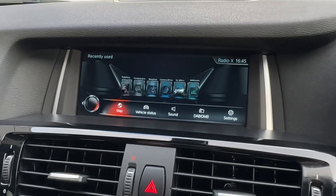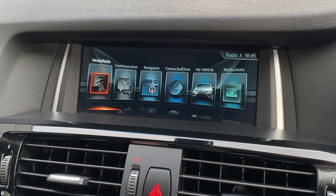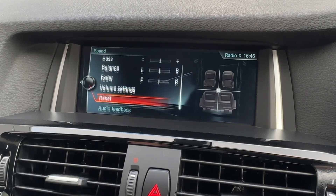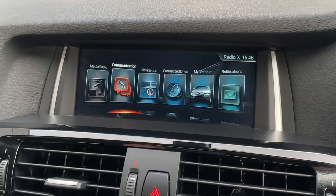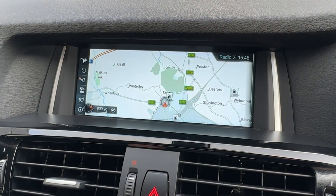Moving over to the centre, the upgraded BMW Professional media system is a joy to use through the rotary dial, unlocking AM, FM and DAB digital radio with a sound system that can be optimised to individual tastes. There is also Bluetooth connectivity allowing you to pair your device to stay in touch with family and friends, as well as built-in satellite navigation that will ensure you never get lost on unfamiliar roads.